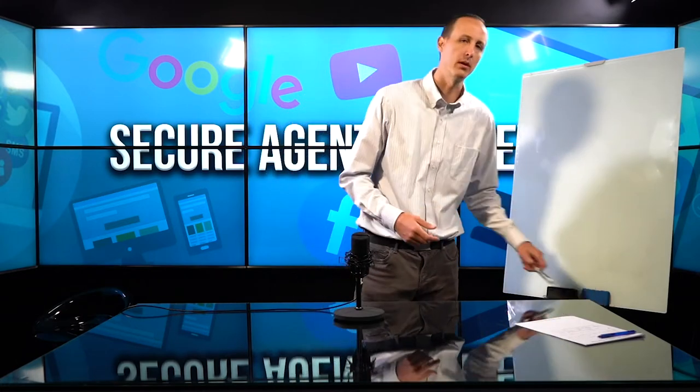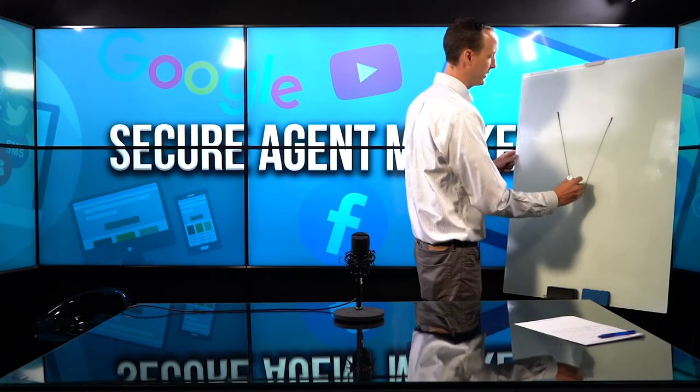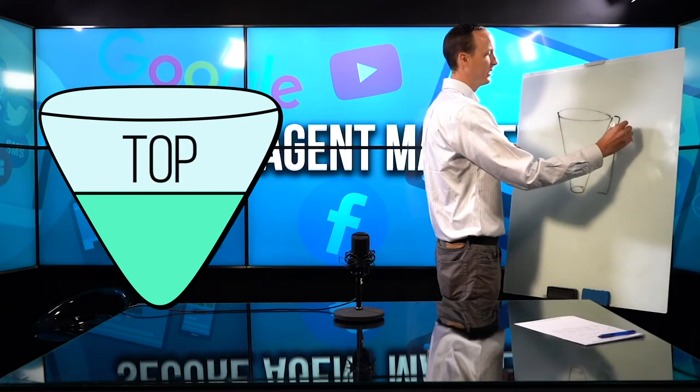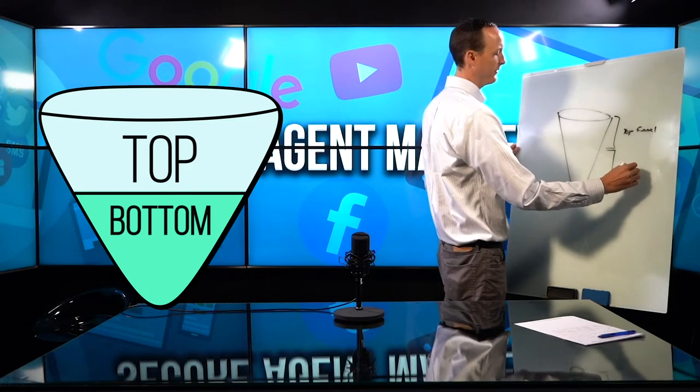Now there are two ways we're currently running these marketing campaigns, and I want to break down both. As you start to watch our content, you'll see me draw this marketing funnel all the time. There are two types of traffic: top funnel traffic and bottom funnel traffic.